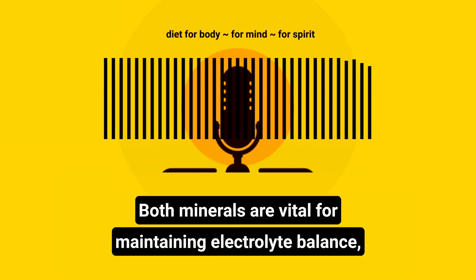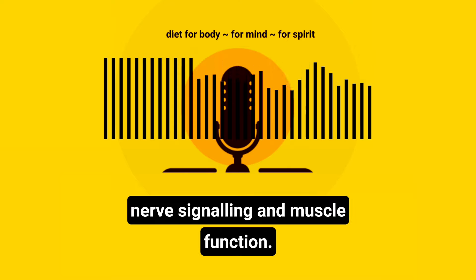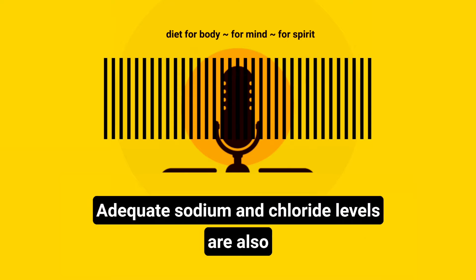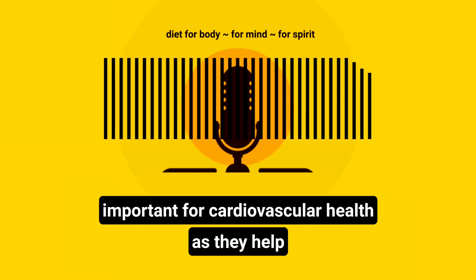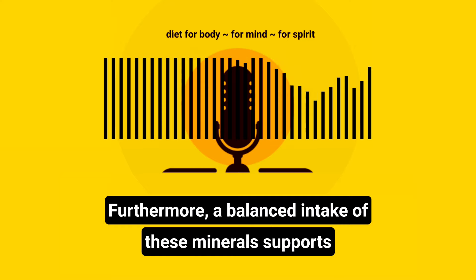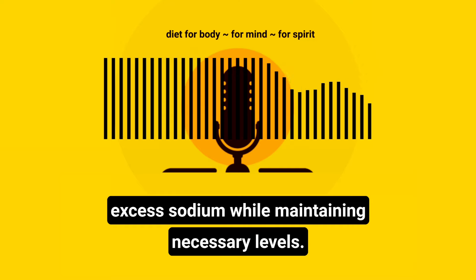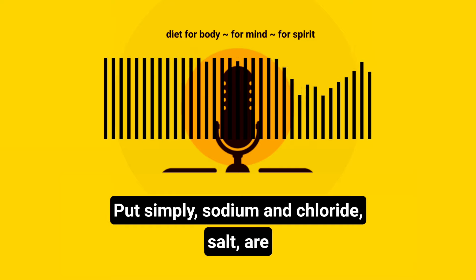Both minerals are vital for maintaining electrolyte balance, which is essential for hydration, nerve signalling and muscle function. Adequate sodium and chloride levels are also important for cardiovascular health as they help regulate blood volume and blood pressure. Furthermore, a balanced intake of these minerals supports kidney function, allowing the body to efficiently excrete excess sodium while maintaining necessary levels.